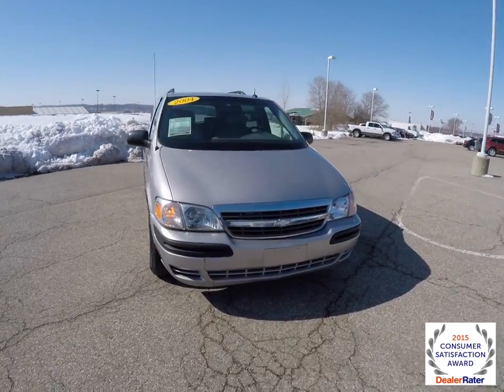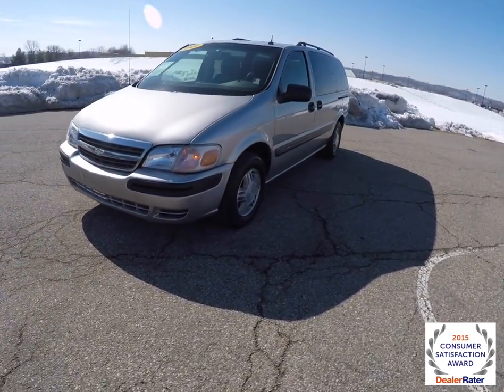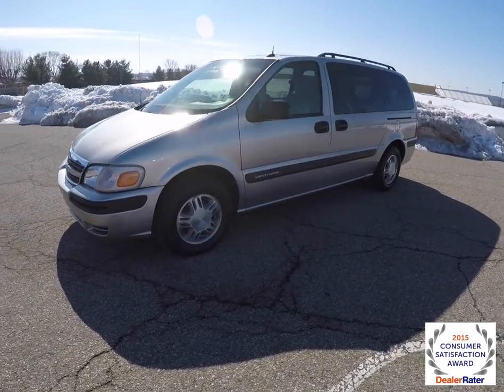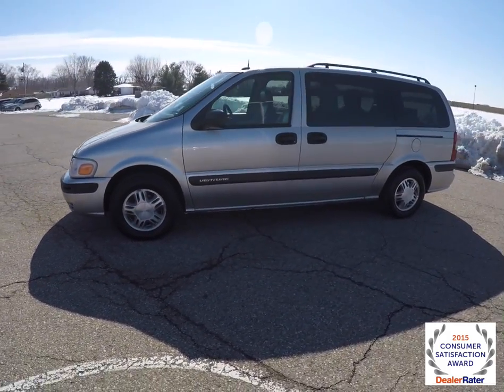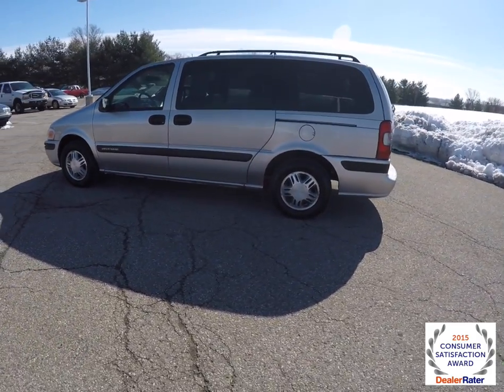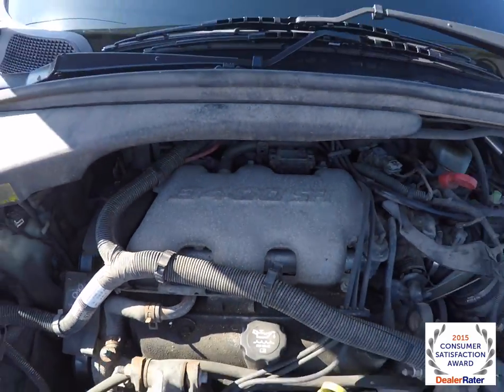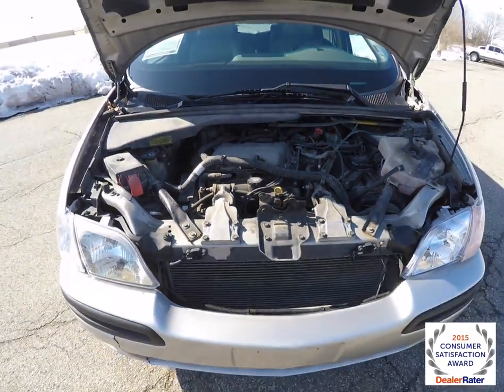Hello everyone, today we're going to take a quick walk-around look at this 2004 Chevrolet Venture LT. This Venture is in Silverstone Metallic, has a medium gray leather interior, and is front-wheel drive powered by a 3.4 liter six-cylinder engine with a four-speed automatic transmission.